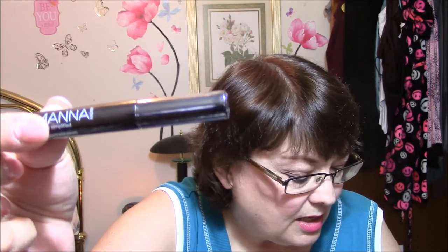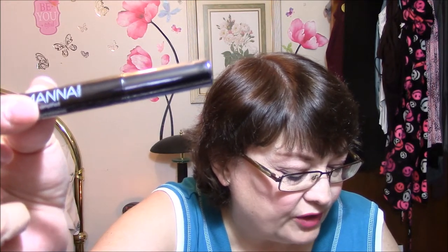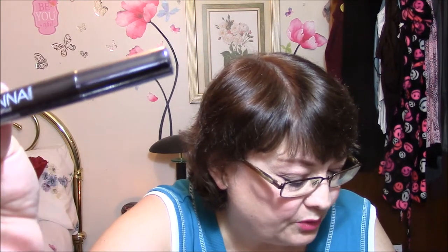Next thing is Manna — and this is a lash primer. I'm not very crazy about those, so this might be passed on. Retire those false eyelashes and debut a fierce flutter by adding this lash primer to your beauty routine. Acting as a base for your mascara, this primer nourishes your lashes to prevent flaking while ensuring your look stays on from morning to night. This is $24, so I think this one will be passed on.